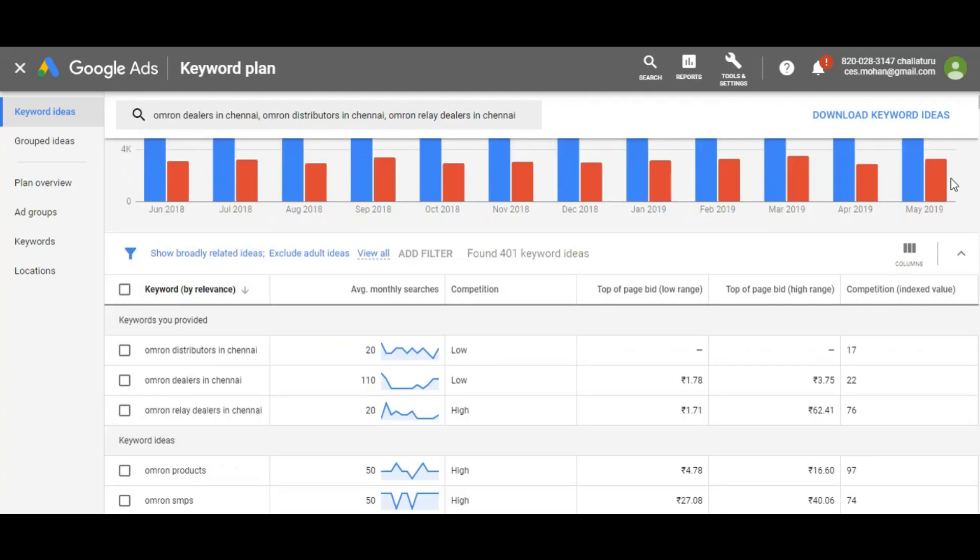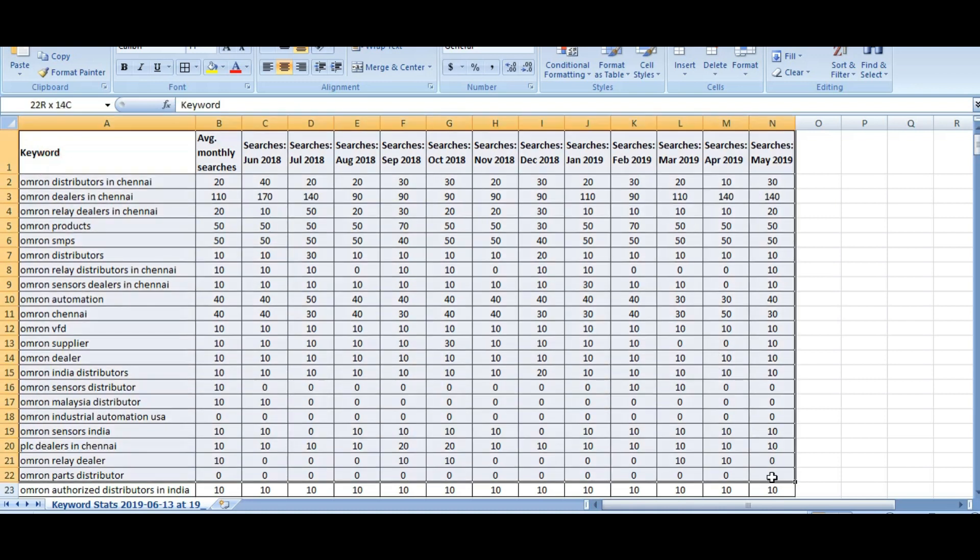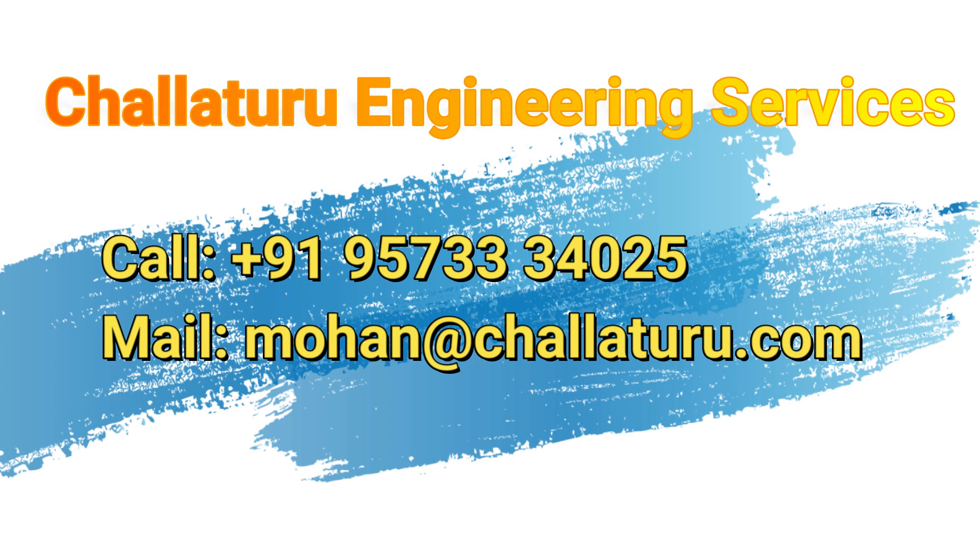If you see the keyword 'OMRON dealers in Chennai', the month-wise search shows: May 2019 — 140 people searching, April — 140, March — 90 people searching for OMRON dealers in Chennai. If you check OMRON distributors in Chennai, OMRON dealers in Chennai, OMRON relay distributors, etc. — I gave just an example. If you want to know how many people are searching about your particular brand, product or service, please contact us. We will provide in detail how people are searching about your product and services month-wise.